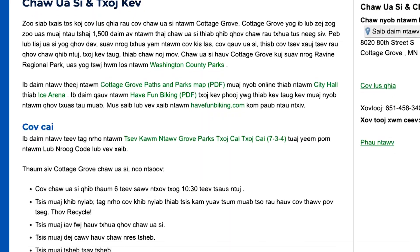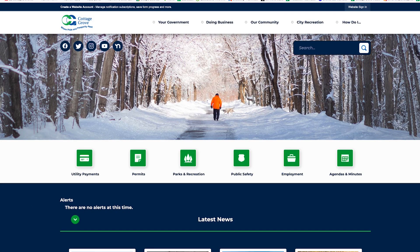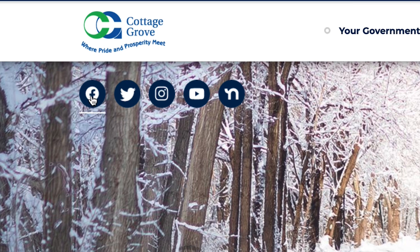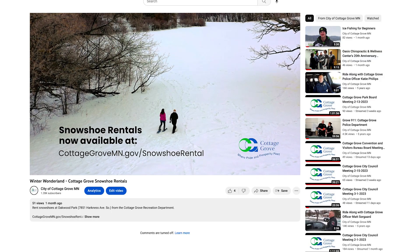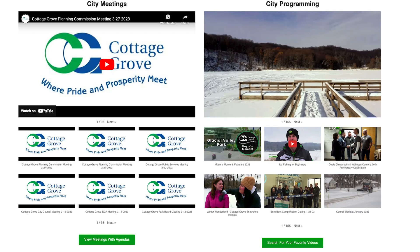I hope you will take the time to learn and share these accessibility features. In addition to the website, you can also get important updates about what's happening in the city by following our social media accounts or watching city programming on our YouTube channel or at swctc.org/CottageGrove.